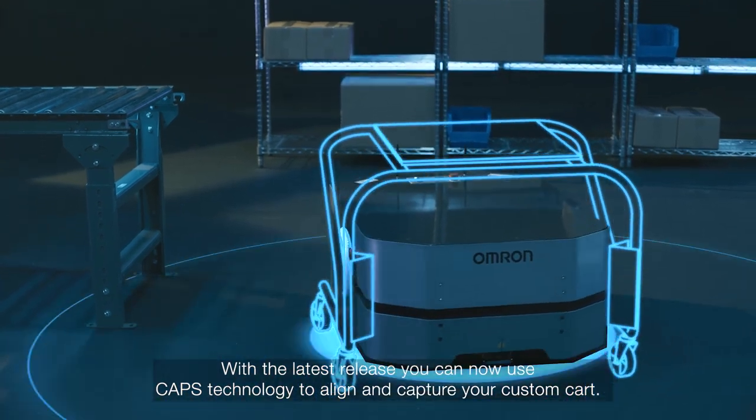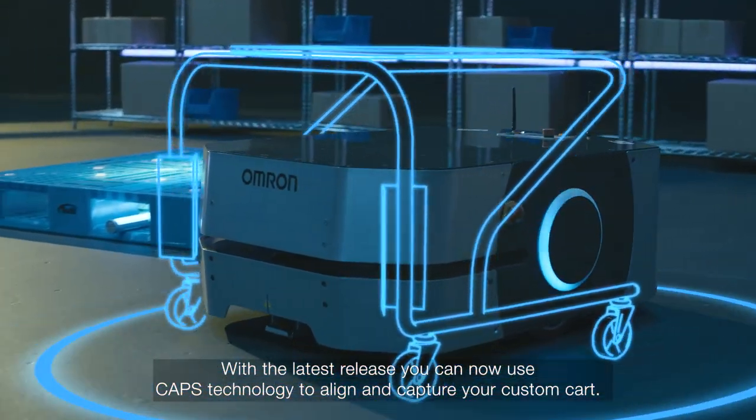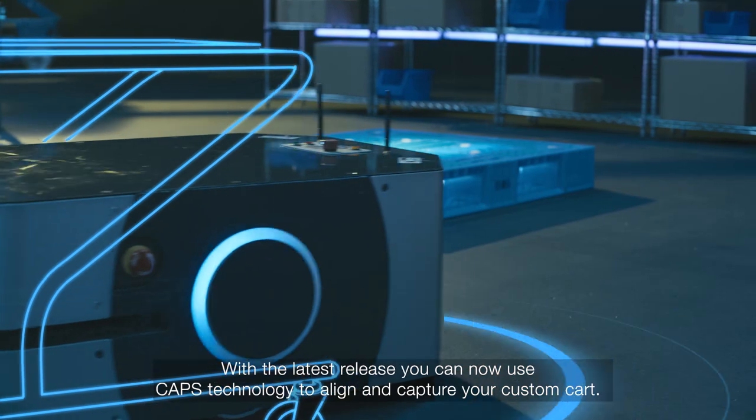With the latest release, you can now use CAPS technology to align and capture your custom cart.